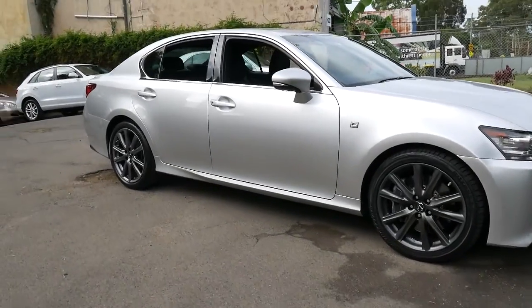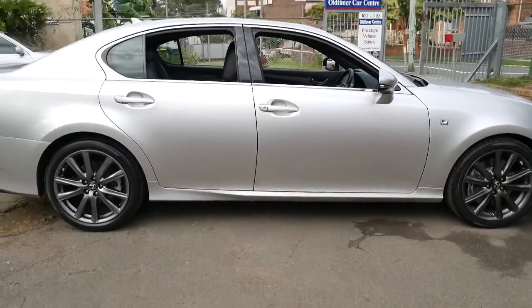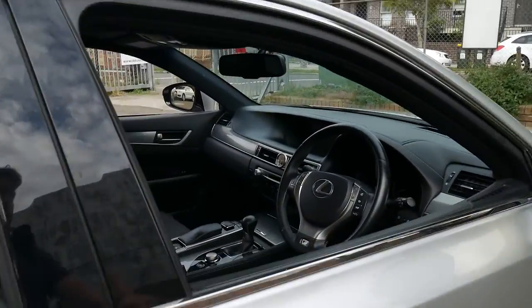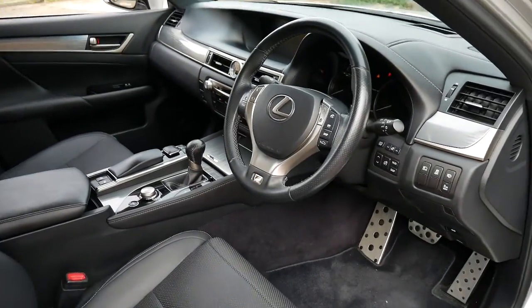Hi and welcome to the Old Timer Centre. My name is Philip Tarrant and I'm going to talk to you about this beautiful Lexus GS350. It's an F Sport and it's done 79,000 kilometres since it was new.